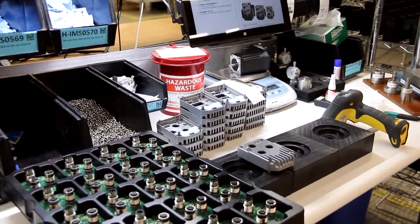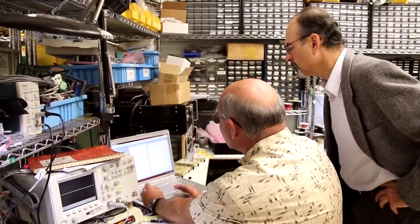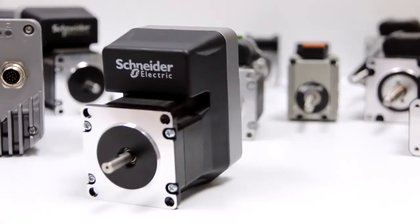We manufacture here in the U.S. in excess of 100,000 units per year. We hope that we get the chance to solve your applications using our Lexium M-Drive family, and in particular, the very robust M12 IP65 solution. Thank you.